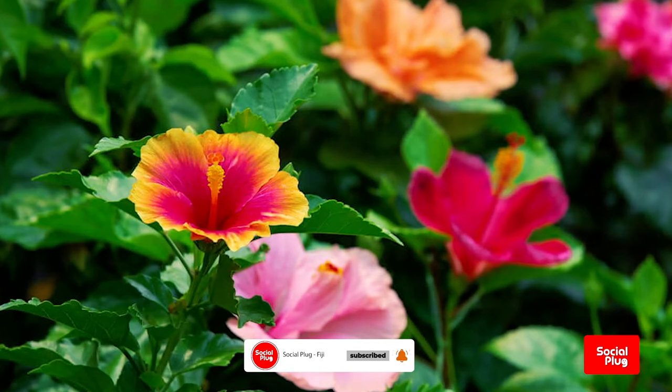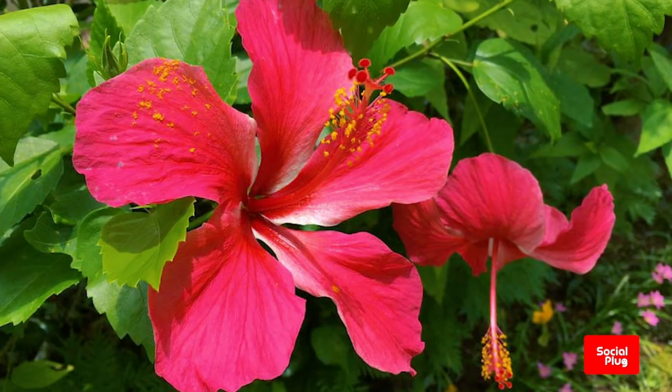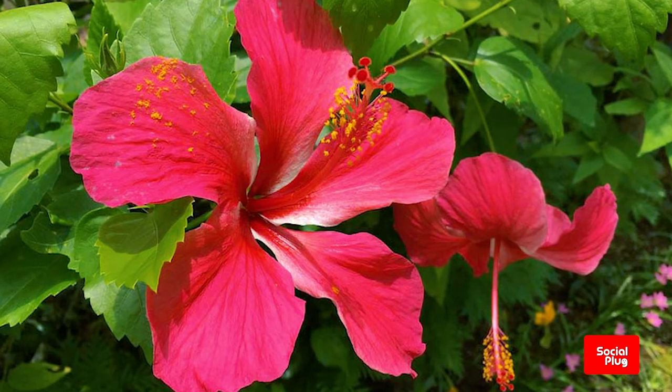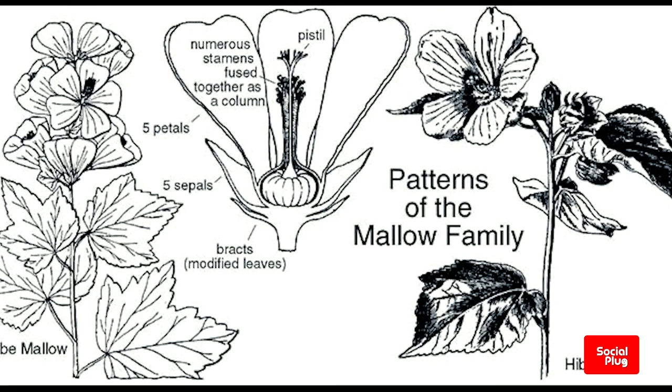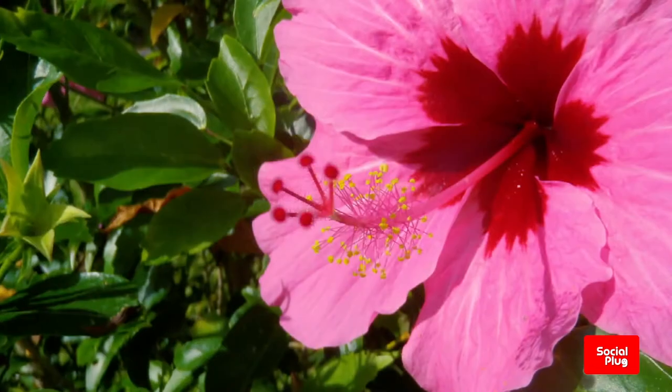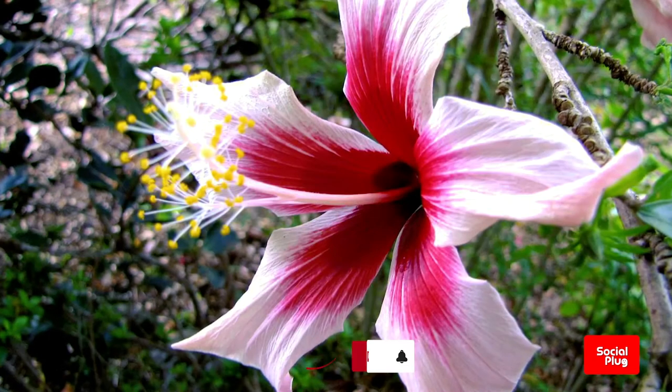The leaves are alternate, ovate to lancelate, often with a tooth or lobed margin. The flowers are large, conspicuous, trumpet-shaped, with five or more petals, colored from white to pink, red, blue, orange, peach, yellow or purple, and from 4 to 18 centimeters broad.